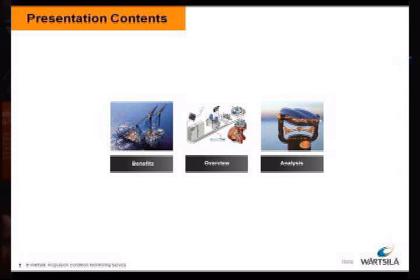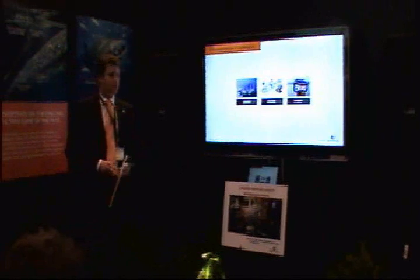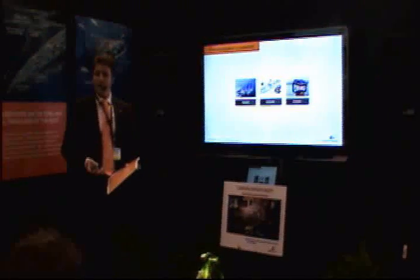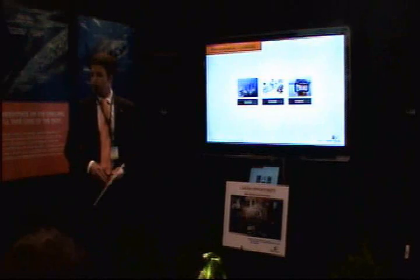We kept it pretty short. Basically three topics for this morning. We review first a bit about the system so that you can put everything in the correct perspective. Then we will review the benefits, the overview of the system, so how the configuration is established and what we analyze, and what the report will bring you as an operator or as an owner.